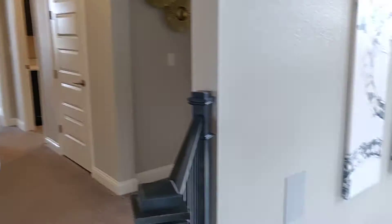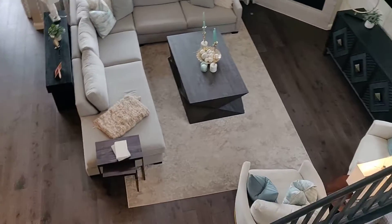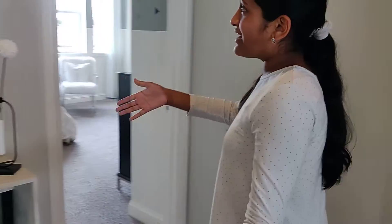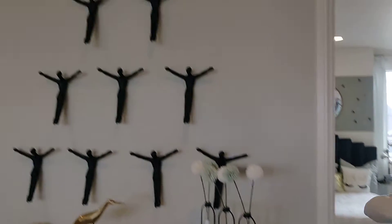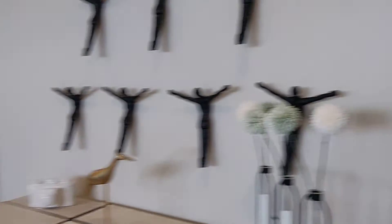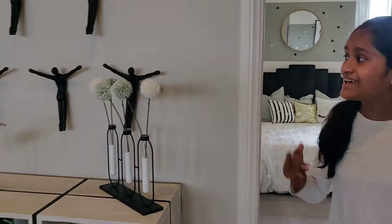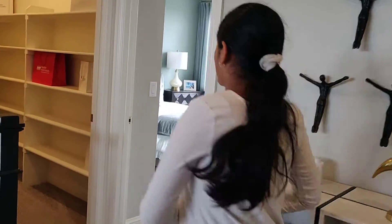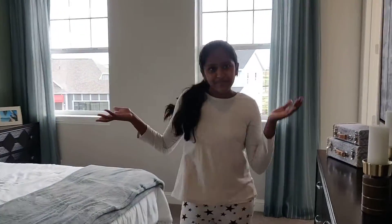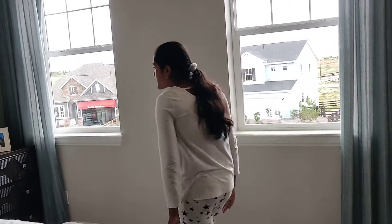We reached upstairs, and this is how it looks from upstairs to downstairs — it's a lovely view. And here we just have a little decoration area, a man flying, and then another storage area. There's a lot of storage areas here. Now, this is one bedroom — you could say a guest bedroom.